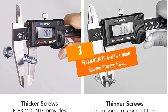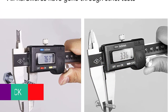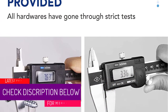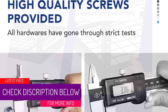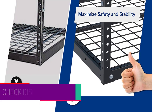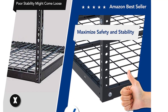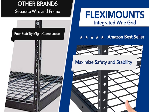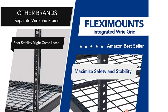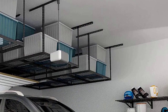At number three, the Fleximounts four-by-eight overhead garage storage rack. If you keep a lot of items in your garage that you rarely need to access, this overhead storage rack from Fleximounts is one of the best ways to use the space between your head and the ceiling that would otherwise be wasted. The mount is constructed of heavy-duty steel and can hold up to 550 pounds, so you won't have to worry about the system coming crashing down.